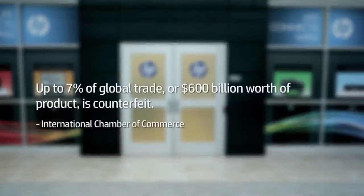Counterfeiting is a global problem. It affects many industries beyond just prescription drugs, and the problem is getting worse. In fact, it's been estimated that up to 7% of global trade, or $600 billion worth of product, is counterfeit.